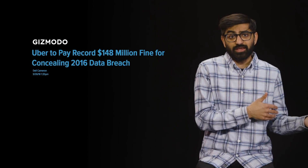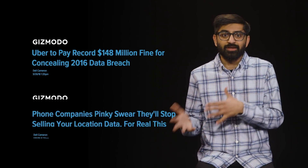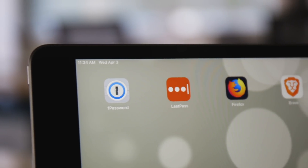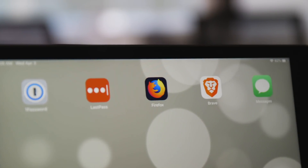Almost everything we do online and on our phones is monitored and tracked. It might seem like there's nothing you can do to protect yourself from major data breaches or to stop corporations from collecting your data. But you'd be wrong — there are apps out there that can help you live a more secure and private digital life.